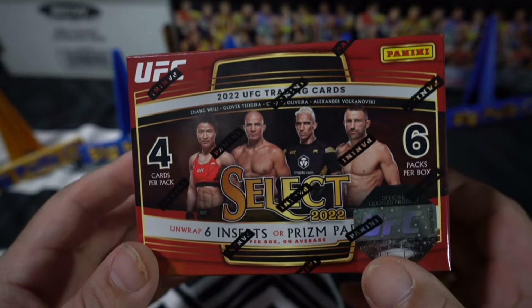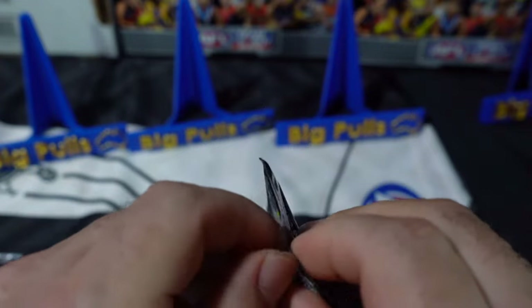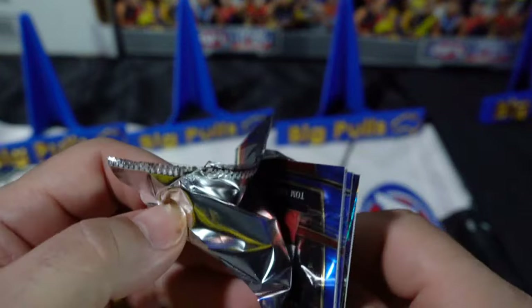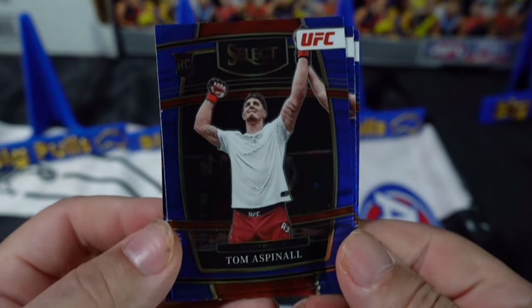I really like this set, so I'm just trying to collect them all. We can hit signatures in this — very, very rare, very hard. There are gold cards and rare black cards numbered to ten, I believe. There's always a chance of hitting something big, but it's a lot harder in this format.